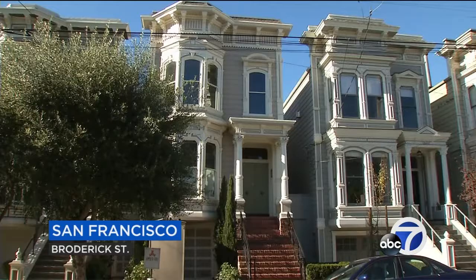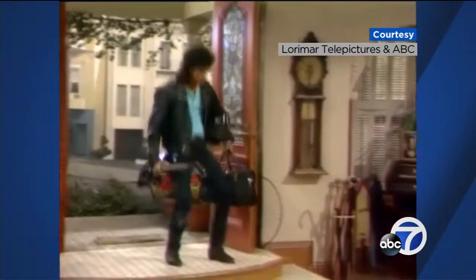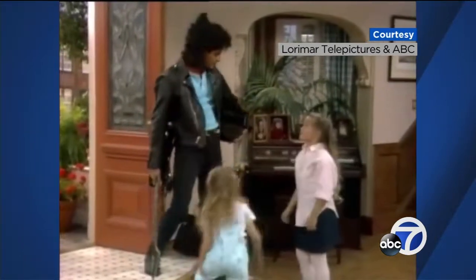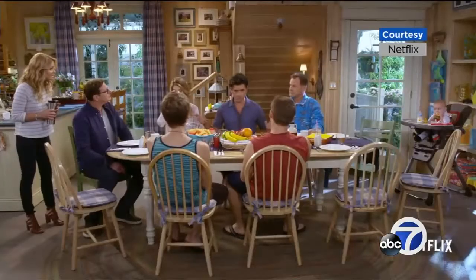Thursday afternoon, this home on Broderick Street is getting lots of attention from tourists. 'My niece told me, they want a picture of the house. I remember when I was a child. Hey, look alive — Uncle Jesse's here.' After all, it's the place where the Tanner family lived on TV's Full House, and now the Netflix reboot Fuller House. Some believe the Victorian is one of the painted ladies from the opening credits.